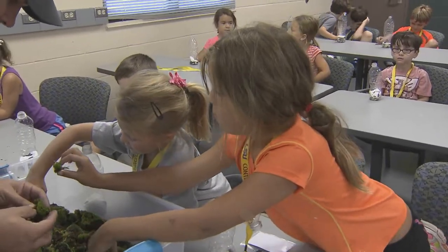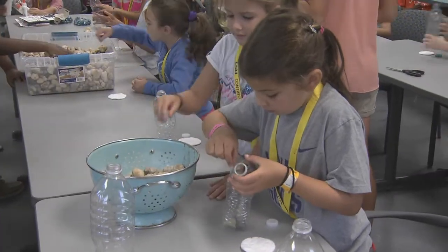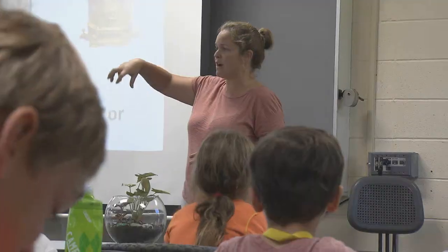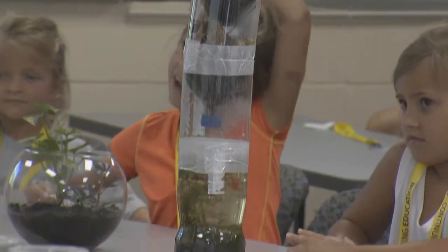Attendees at the Junior Naturalist Camp for Tiger Challenge in Baton Rouge got their hands dirty, played with rocks, and when they were finished, had constructed a terrarium of their very own. The lesson highlighted the important role of plants and taught the students how to care for them.